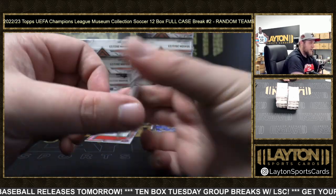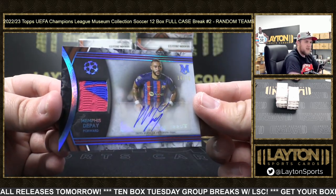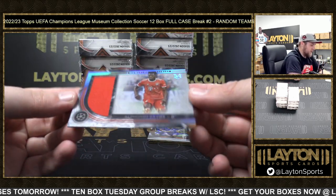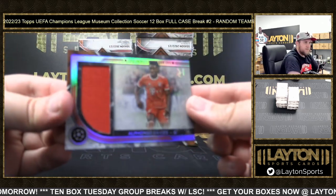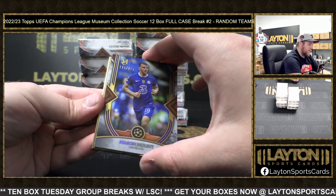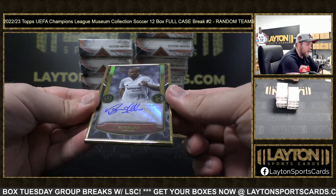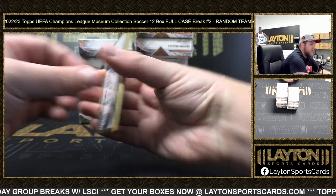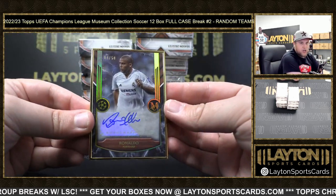There's Memphis Depay, 14 of 75, going to Barcelona - Netherlands international. We've got a jersey card of Alphonso Davies numbered to 150 for Bayern Munich. Mason Mount to 125, and a framed auto of Ronaldo R9 numbered to 50 - congrats, that's going to Real Madrid.